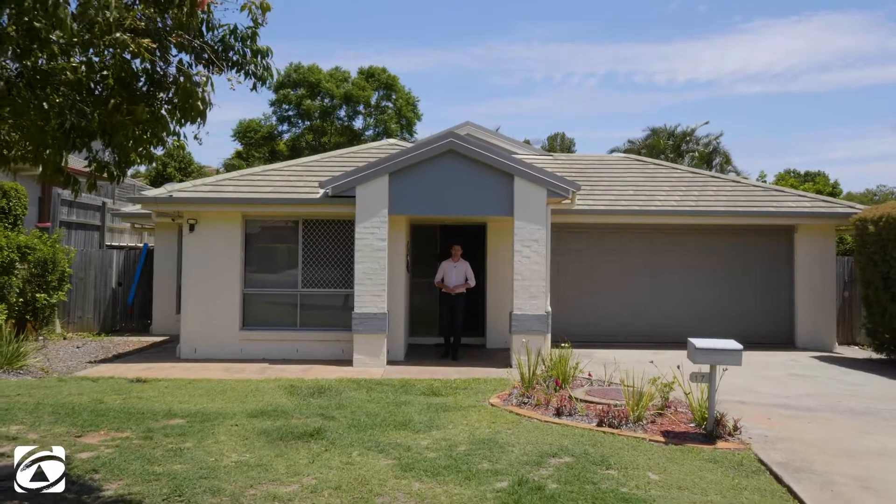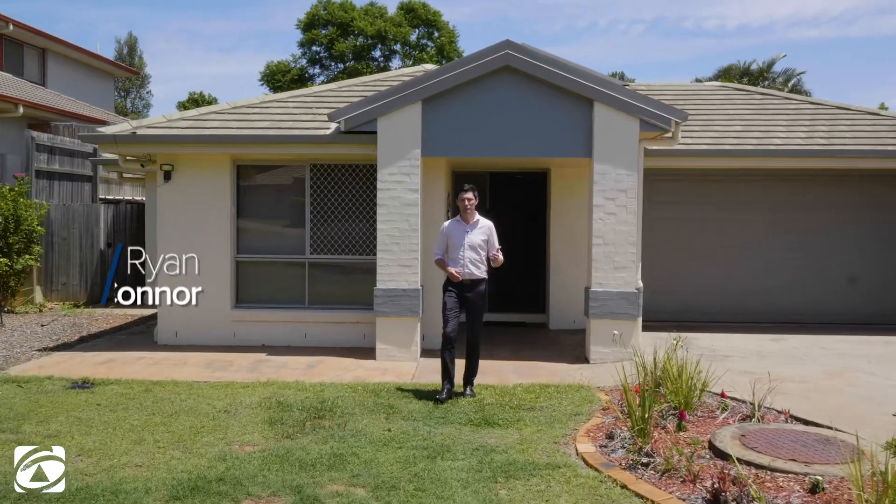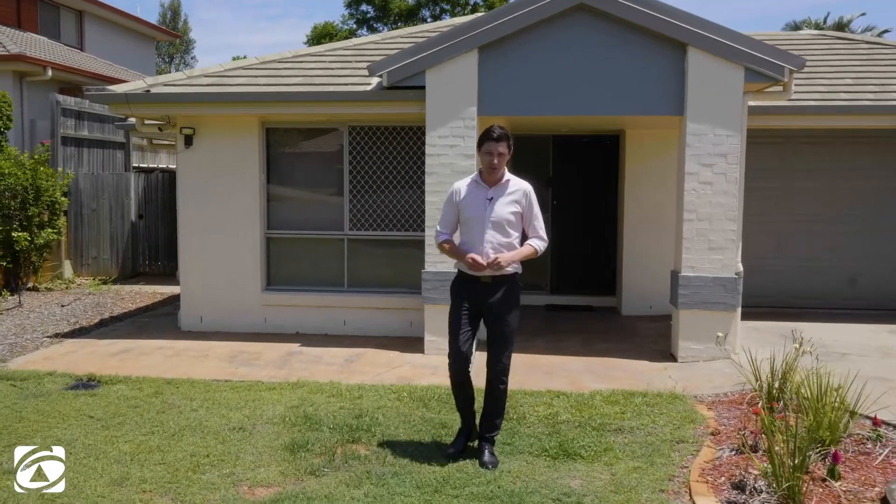Hi guys, Ryan Connor from First National Real Estate. Today we're at 17 Keswick Place in Redland Bay with this fantastic four-bedroom family home. Now one of the major perks in this estate, you've got the exclusive use of some amazing facilities literally at the end of your street. Let's go and have a closer look.